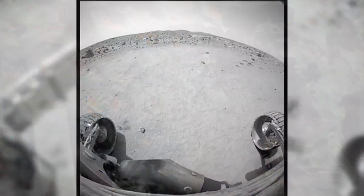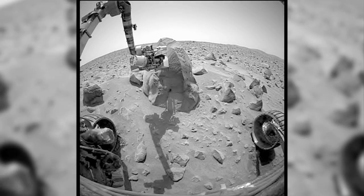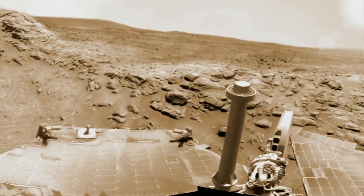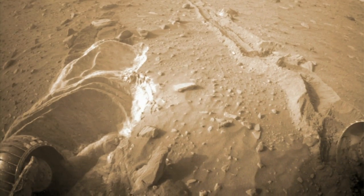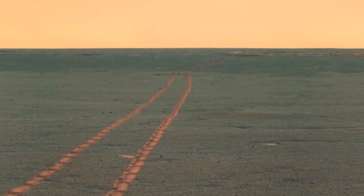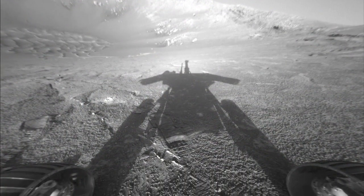Opportunity and its twin, Spirit, were only supposed to explore for three months, but both outlasted their original mission. Spirit lost communication with Earth in 2010, shortly after getting stuck in Martian sand. But Opportunity remains healthy and is studying interesting rocks in a massive crater.